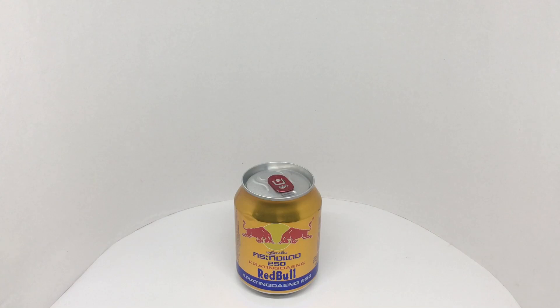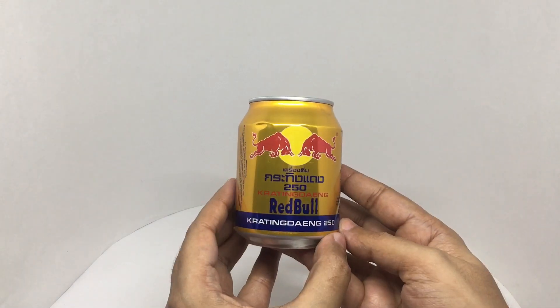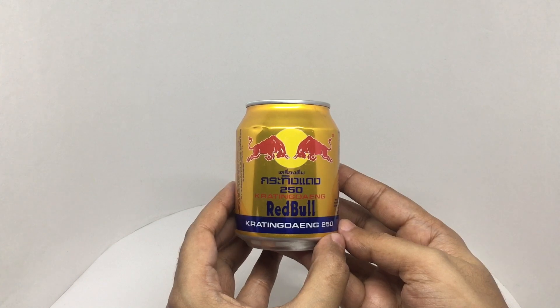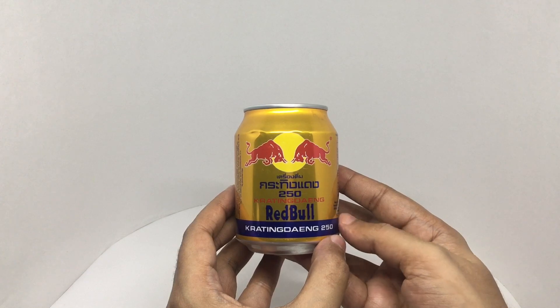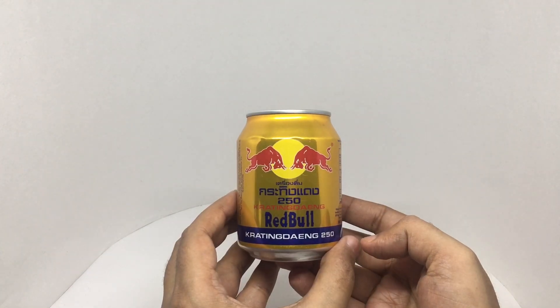Let's take a look at this Red Bull. This is from Thailand. Costs around 140 rupees or about two dollars or so. Nice packaging.